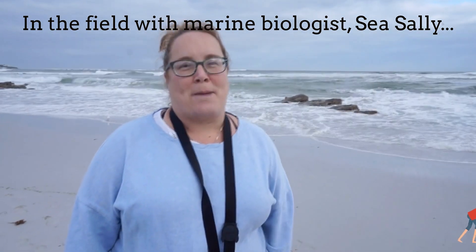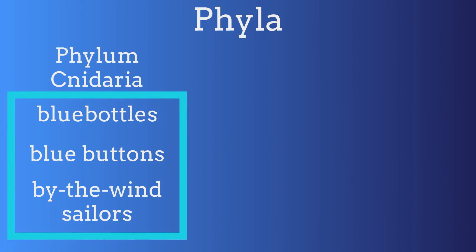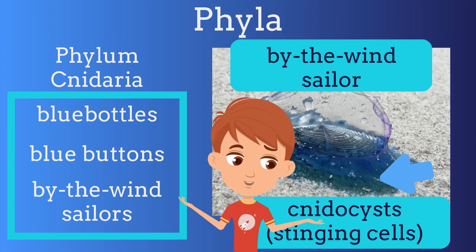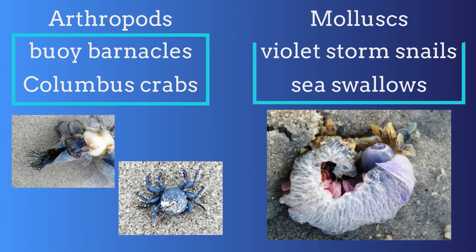And the little Columbus crabs, perhaps. These organisms fall within three different phyla. Blue bottles, blue buttons, and by-the-wind sailors are from Phylum Cnidaria, defined by their cnidocysts, also known as stinging cells. That's so cool! Goose barnacles and Columbus crabs are arthropods, while the violet storm snails and sea swallows are mollusks.